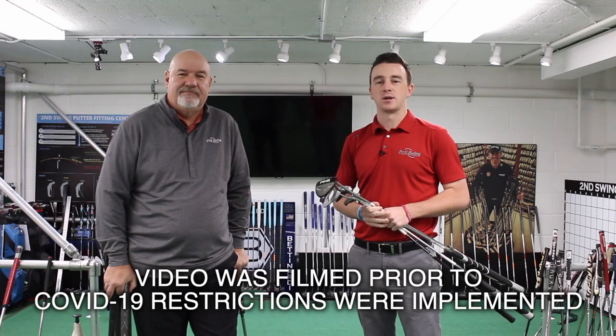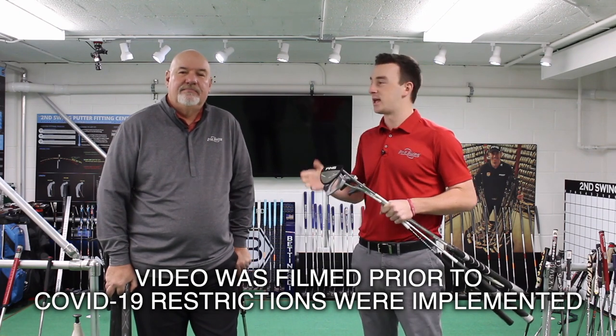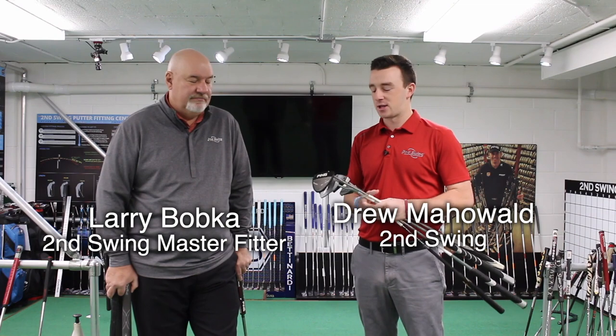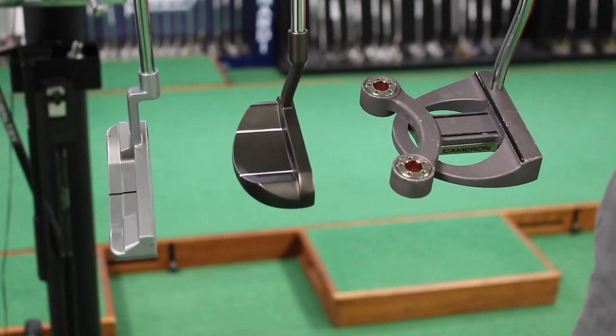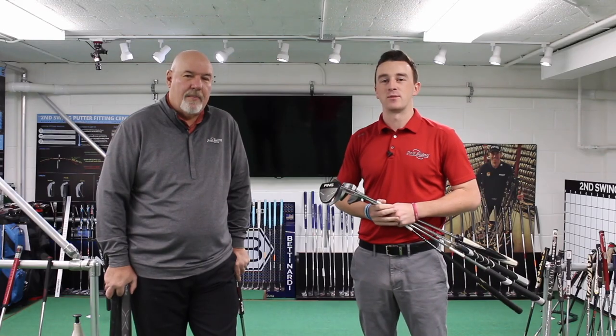Hey golfers, Drew Mahold here with Second Swing Golf. I'm joined by Larry Popka. He's a legendary club builder, short game guru, and now a Second Swing master fitter. Today we're going to talk a little bit about some putters, specifically the decision that a lot of golfers face between choosing a mallet and a blade putter. Really nobody better than Larry to give us some information on these. Larry, thanks for joining us today.